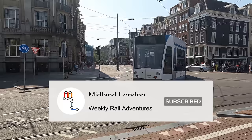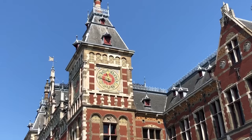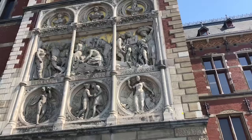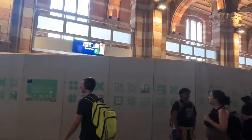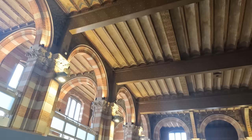We begin today's journey at one of my favourite stations in Europe — Amsterdam Central Station, right in the heart of the Dutch capital. Designed by Dutch architect Pierre Cuypers, who also designed the city's Rijksmuseum and completed in 1884, this iconic station is currently undergoing a renovation programme which should see completion in 2030. Sadly the main entrance is blocked, though much of the station's charm and iconic design still remains inside and out despite the ongoing works.